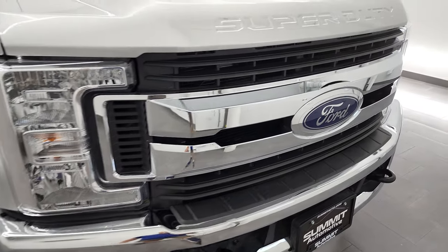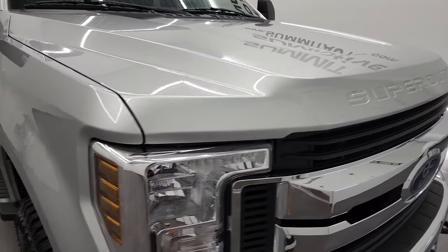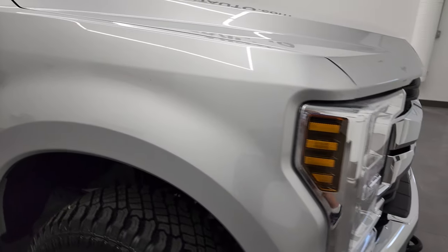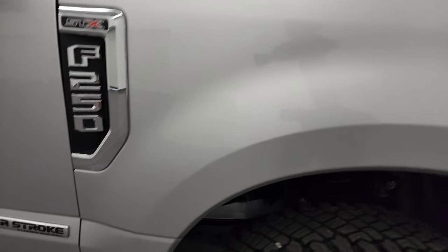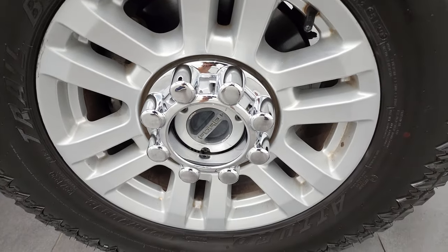The grille is in nice shape, as is the hood. On the passenger side front fender there are no major dents or dings, and the passenger side rim has no major scuffs or scrapes.